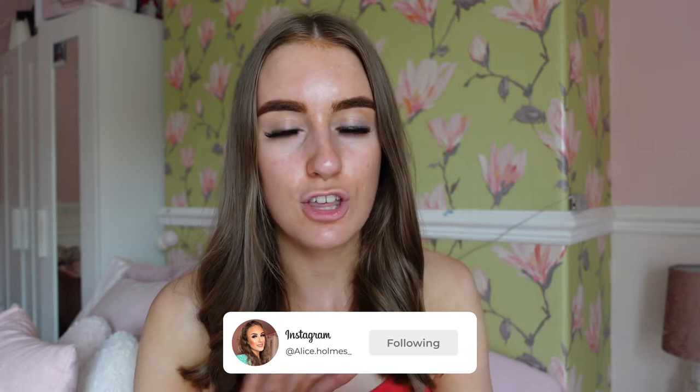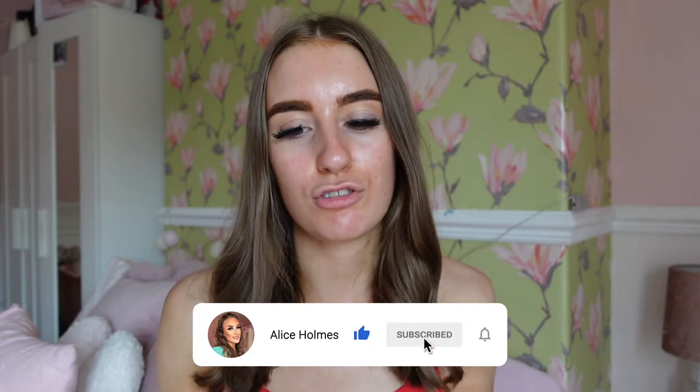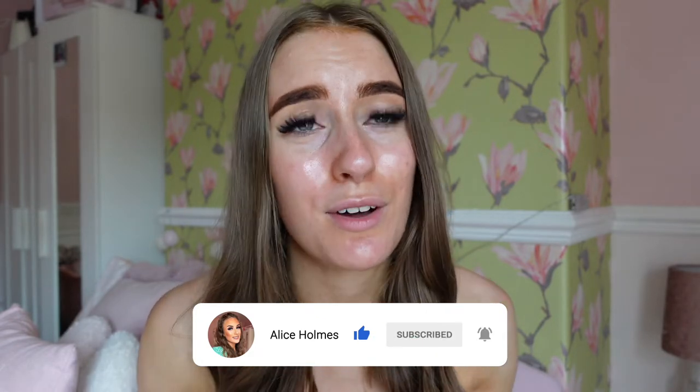Hey everybody, welcome back to my channel! In today's video I have a very exciting haul because I've received a couple of gym sets from the Bonatea sale. I'm actually obsessed with Bonatea as a brand because their gym sets are just another level — it's owned by Oh Polly, and Oh Polly's dresses are insane, so of course Bonatea is just going to be absolutely incredible.